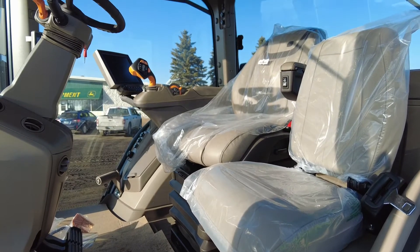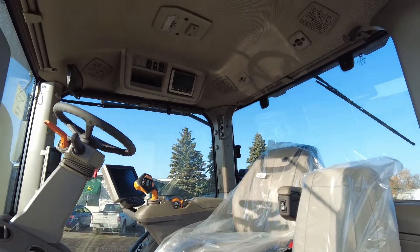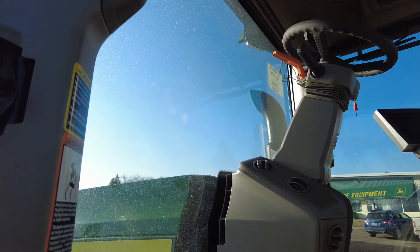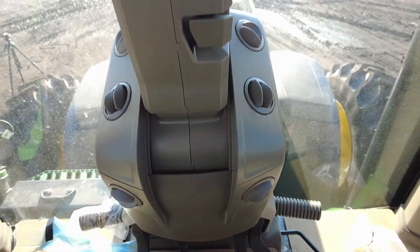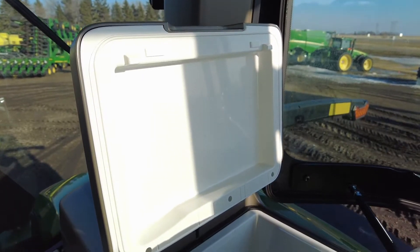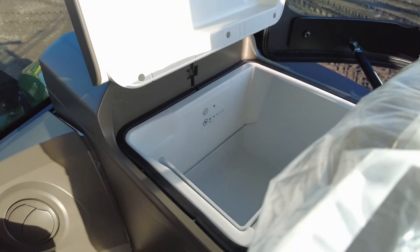Inside the cab, you'll find more of an automotive style feel with more comfort features for those long days. As you notice the steering column, foot rests, and flat post corner designs to aid visibility. As mentioned earlier, the HVAC system is behind the seat, and the refrigerator is 62% larger in your premium and ultimate packages.